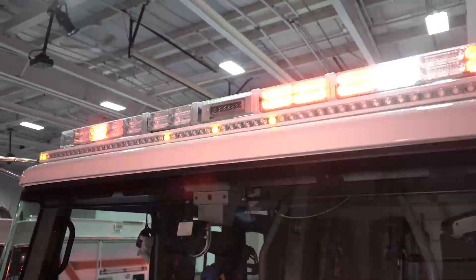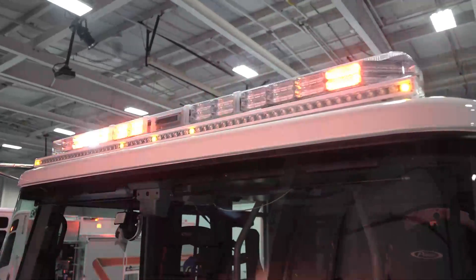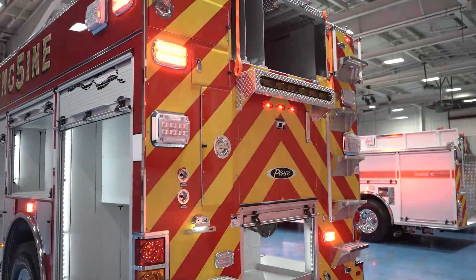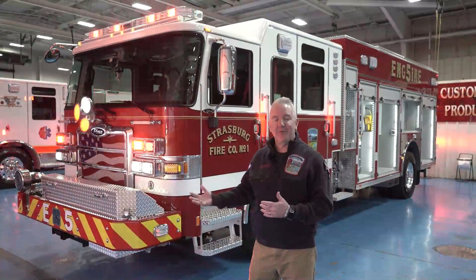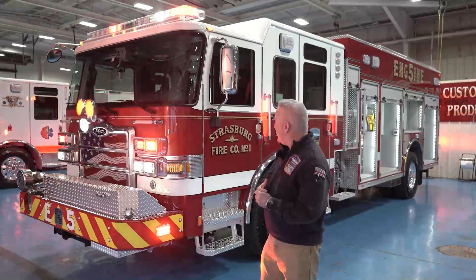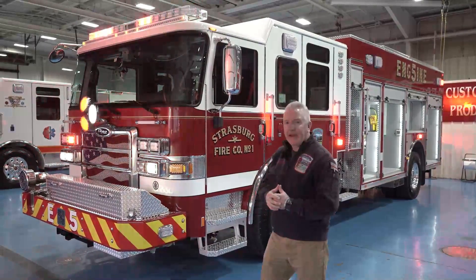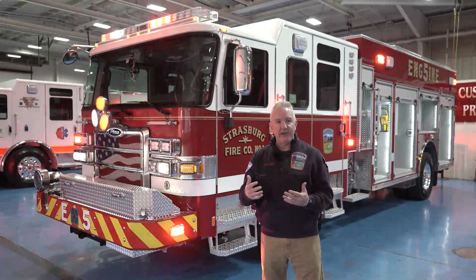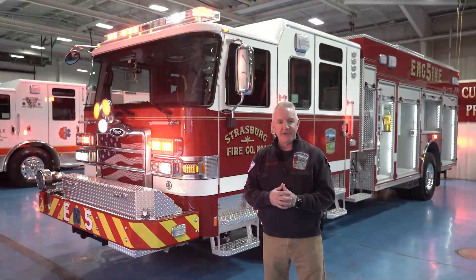We have a Federal Q siren and train horns underneath. Part of the reason for the train horns is that Strasburg, Pennsylvania is known as Train Town USA — we have one of the oldest steam-driven railroad stations, which is a tourist attraction, so we wanted to combine that. If you saw our patch as we walked around, you saw the train on it. The horns give the community advance warning to get out of our way so we can respond to our emergency efficiently.